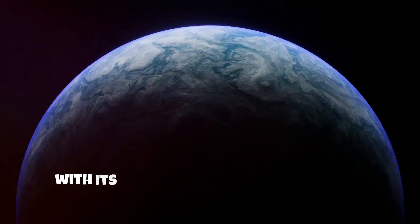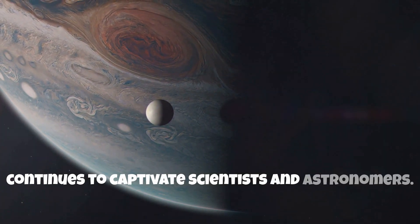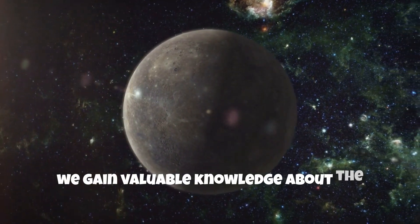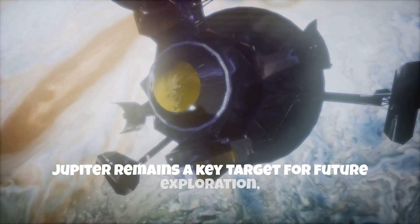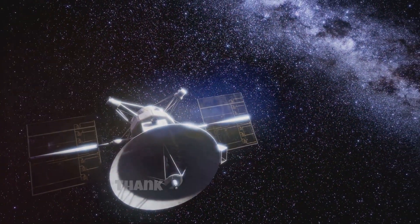Jupiter, with its awe-inspiring size and complex system of moons, continues to captivate scientists and astronomers. As we explore this giant planet and its diverse moons, we gain valuable knowledge about the processes that shaped our solar system and the potential for life beyond Earth. Jupiter remains a key target for future exploration, promising many more discoveries in the years to come.